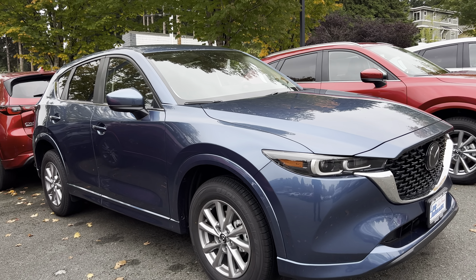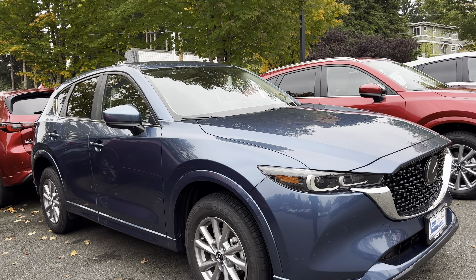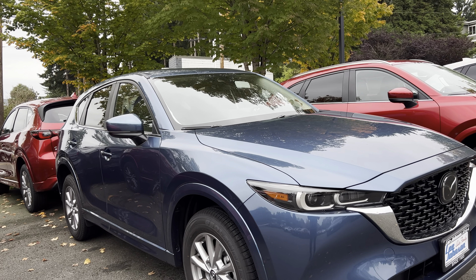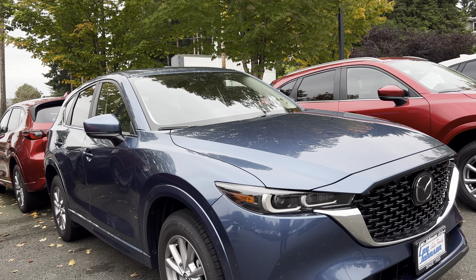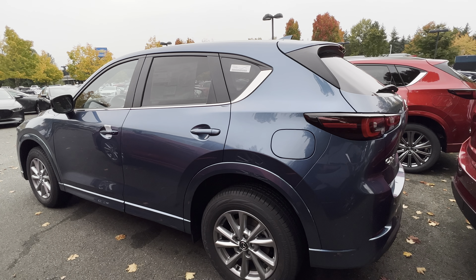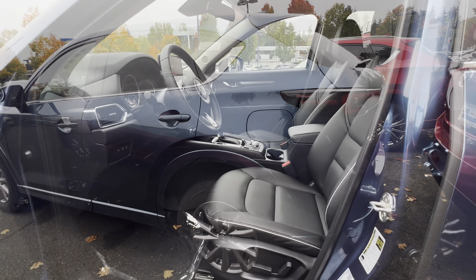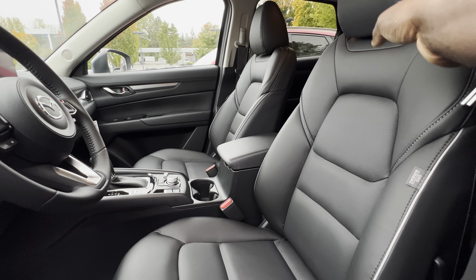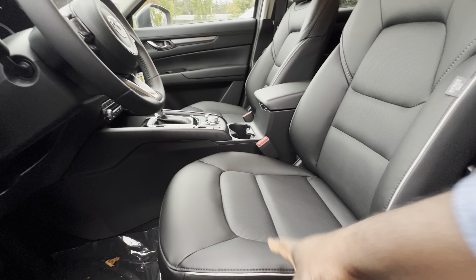If you want something cheaper and don't want to pay $39,405, you can also get the Select trim level, which is the base. This also came with leather seats and is powered by a 2.5-liter naturally aspirated four-cylinder engine paired with the same six-speed automatic transmission, producing 187 horsepower and 185 pound-feet of torque. It gets better gas mileage — 26 city, 31 highway, and up to 28 combined — and can also tow up to 2,000 pounds. The most amazing thing this year is that every Mazda CX-5 comes with leather seats, including the base Select trim with leatherette, which still looks nice.